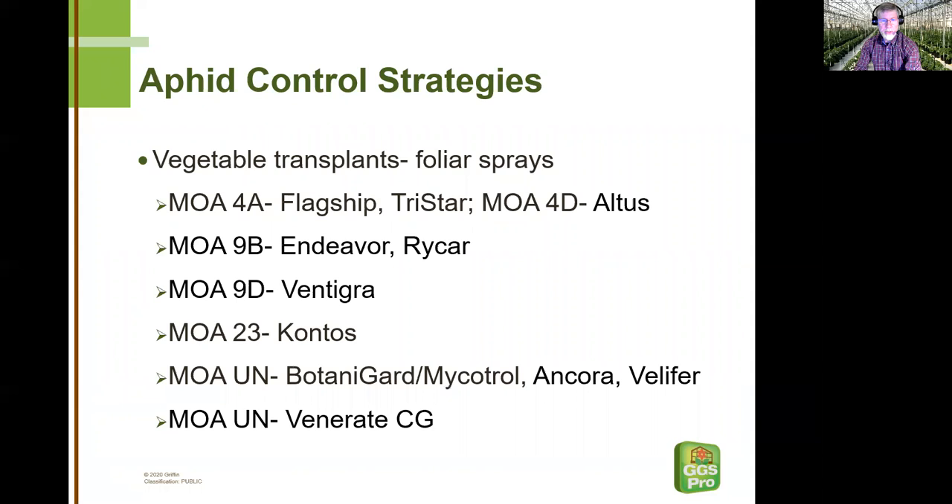With the proliferation of vegetable transplants and the growing popularity of vegetable production in greenhouses in the last few years, it's good to talk about the fact that we have some really good options for transplant sprays. Altus really stands out in this group — it's extremely effective against aphids at a low rate and has a very broad label, not only for vegetable transplants but even some vegetables grown on to harvest. You've got a lot of good options there — just make sure we're not rotating within the same mode of action space. Also note that the neonics Flagship and Safari are on the same line with Altus as a reminder not to rotate between those modes of action.